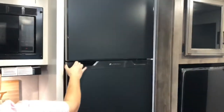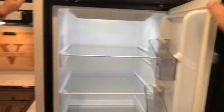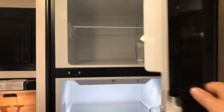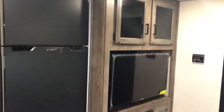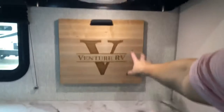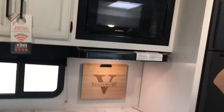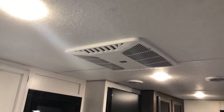And you have a 12-volt refrigerator — super nice. This is the first time we've done a Venture, and something they do that is amazing: they give you a cutting board that hangs right up here above your stove. That is a really nice feature. Up above, it's going to have 15,000 BTU air conditioning.